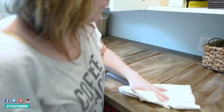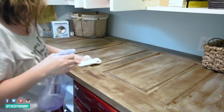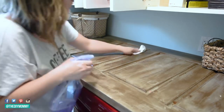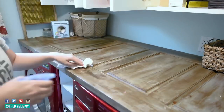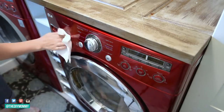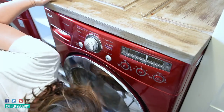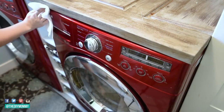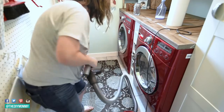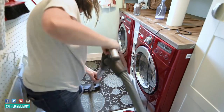Then I went ahead and washed the top of our counter — this is actually an old door that I painted and used as a countertop. We attached it on top of our washer and dryer with some brackets and it's holding up pretty well. I wish I'd put more of a polyurethane finish on it — I used a wax finish and the grooves are a little annoying to clean, but it was a really cheap way to get a cute counter. I also wiped down the washer and dryer. I still love this red washer and dryer — I know red isn't as trendy as it was maybe ten years ago, but when you love something, you love something.